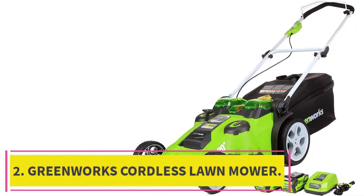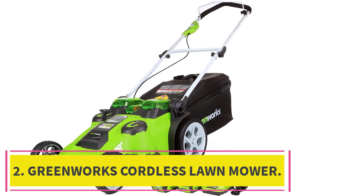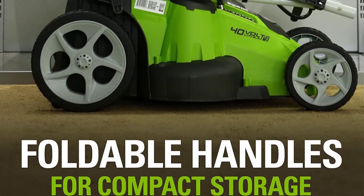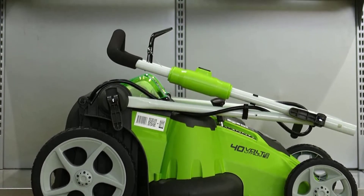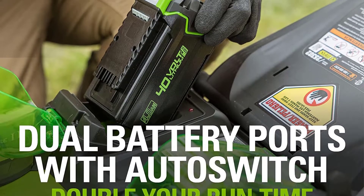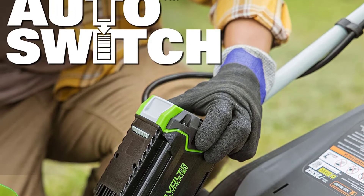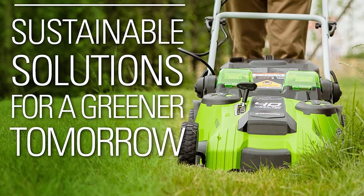At number 2: the Greenworks 40V 20-inch Cordless Twin Force Lawn Mower. This dual-battery-powered lawn mower has made mowing much easier, packing a host of key features to take mowing to the next level. For any mid-sized lawn of one-third acre or less, its performance beats many competitors. The advanced motor and latest smart cut technology have made mowing supremely effortless.